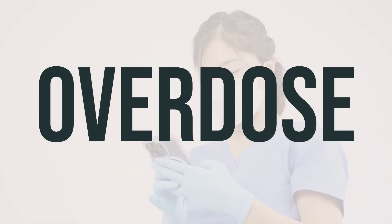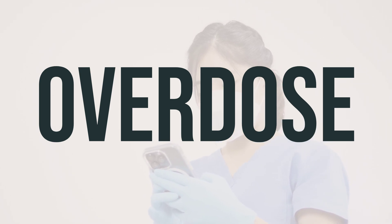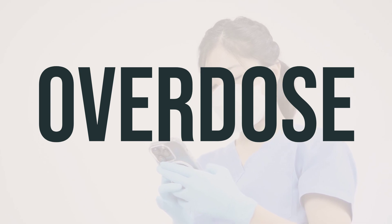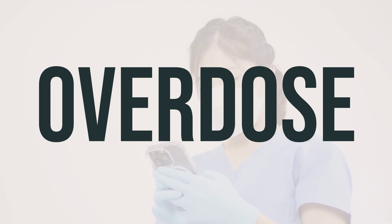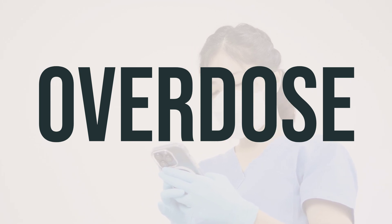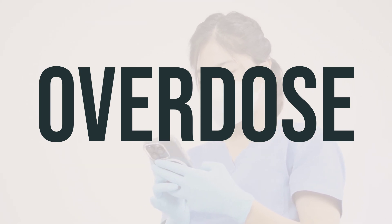If this medication is accidentally ingested, it can be harmful. If an overdose occurs and there are severe symptoms like fainting or difficulty breathing, it is important to seek immediate medical attention by calling 911 or contacting a poison control center. In the U.S., residents can call their local poison control center at 1-800-222-1222, while Canadian residents can reach out to a provincial poison control center.